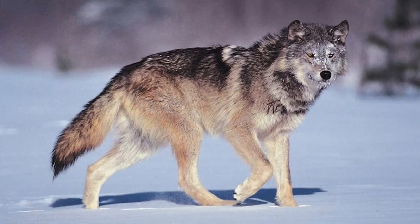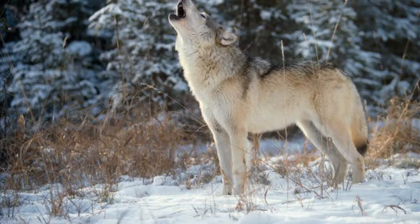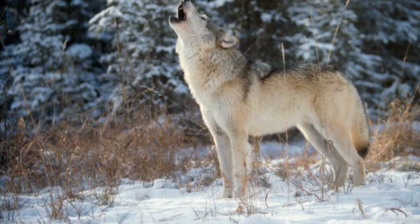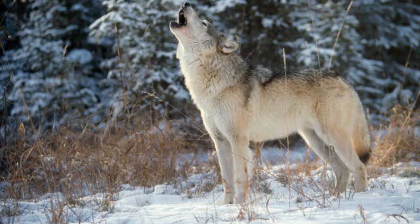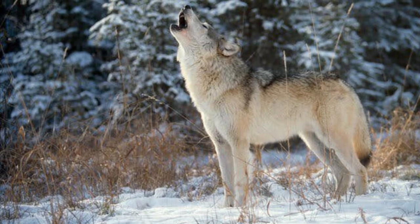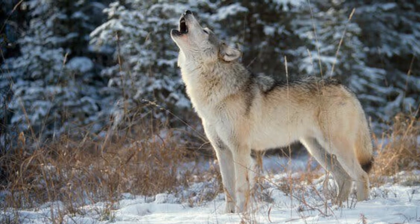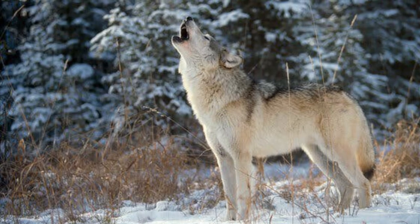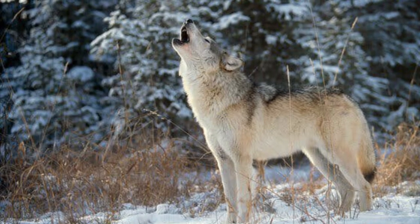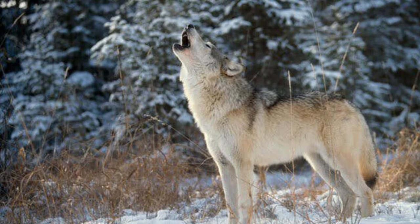The gray wolf, on the other paw, is the world's largest canine. A fully grown wolf usually weighs 15 to 80 kilograms, or 33 to 176 pounds, and is 130 to 200 centimeters, or 51 to 79 inches long, and stands up to 87 centimeters, or 34 inches tall.